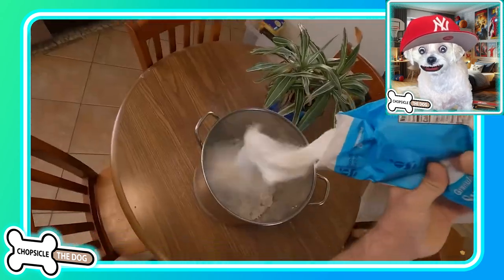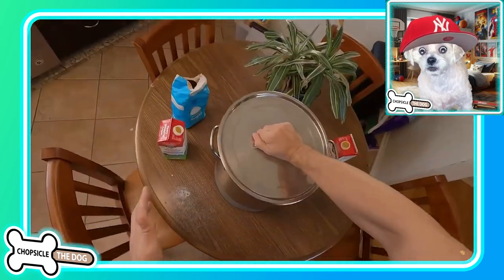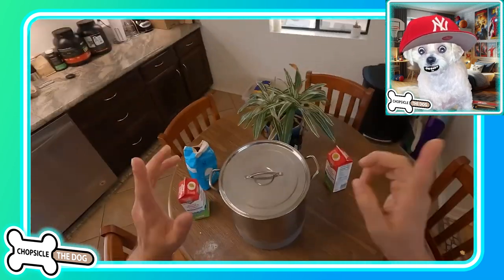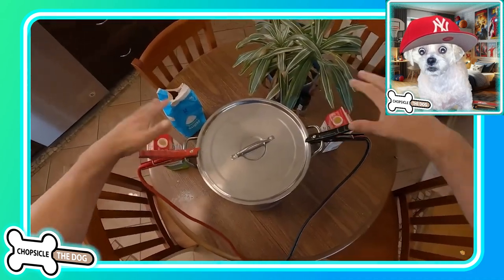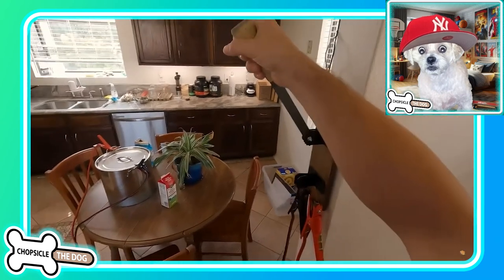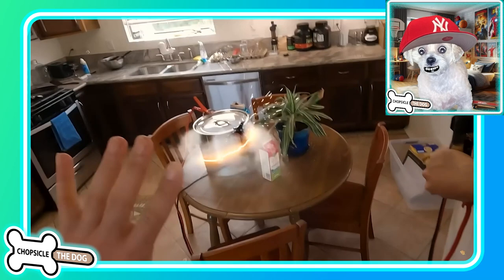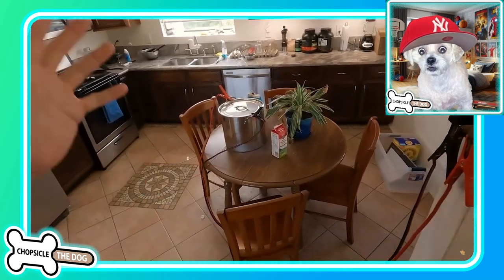So now he's going to make ice cream. He's got ice, he's got sugar, got some cream. So far, I think this might actually be how you make ice cream, or at least part of it. He also has electricity.